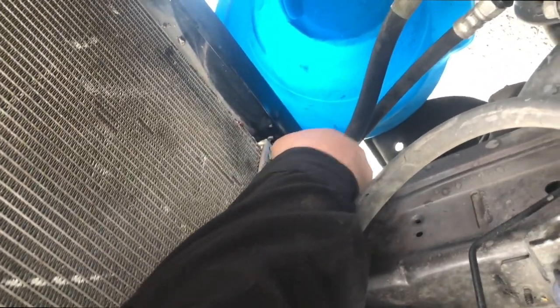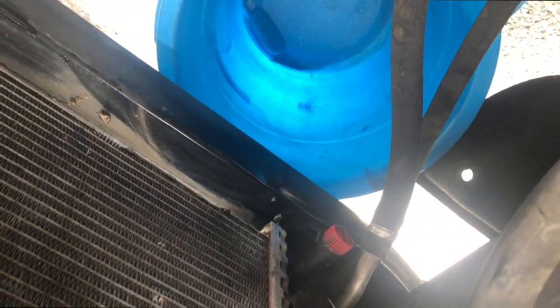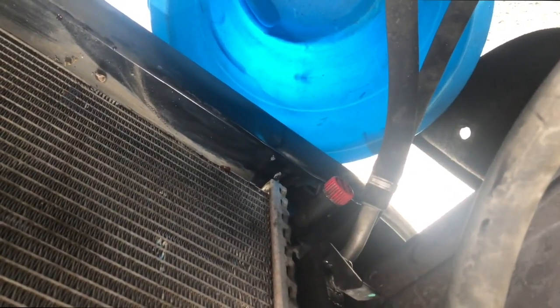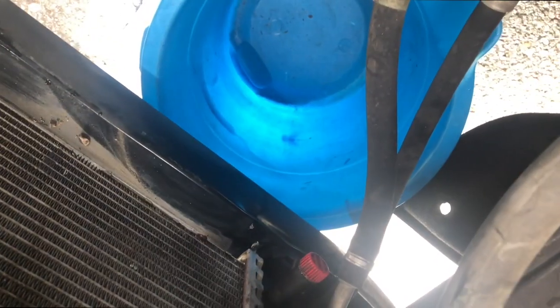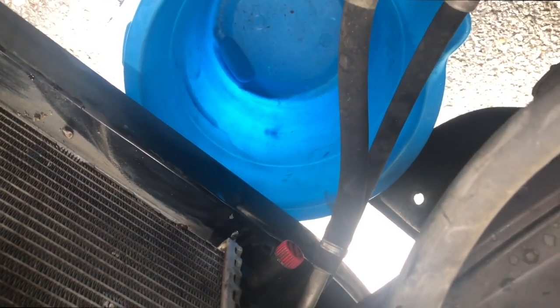Now we're just going to loosen the petcock down here and drain out the coolant. We've got a bucket underneath to catch it so we can properly dispose of it. We'll crack the petcock loose, drain it, and then take off the radiator hoses.